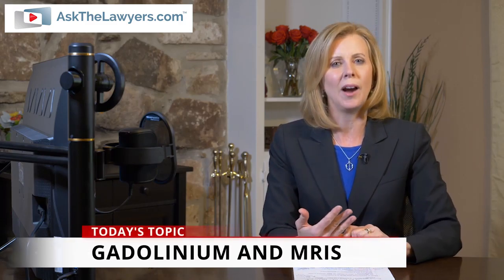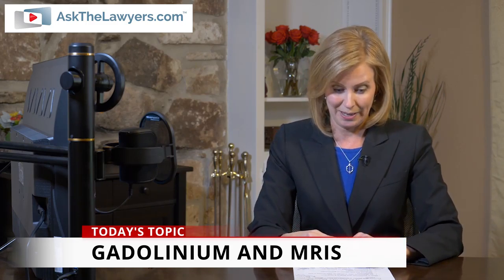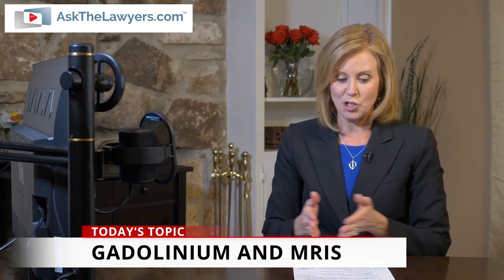Welcome to askthelawyers.com. I'm Leslie Rohde. Today we're talking about the term gadolinium. Now you may not know what that term means, but if you've ever had an MRI or you are scheduled to have one, you'll want to know what this term is. We are thankful that attorney Jack Hickey is joining us now. He is with the Hickey Law Firm in Miami. Welcome back. Thank you, Leslie, and good afternoon to you.